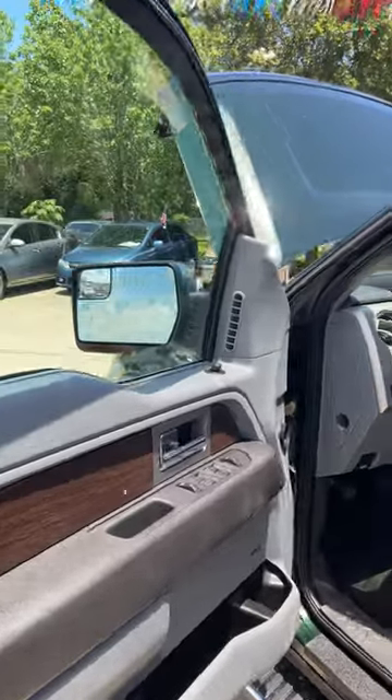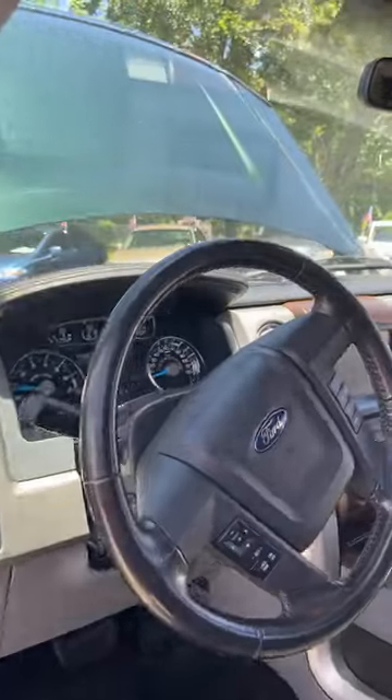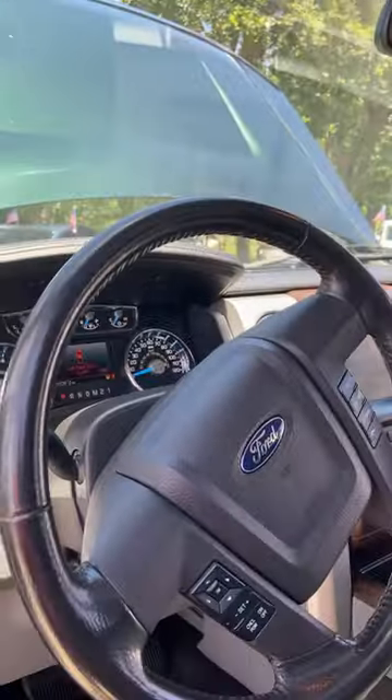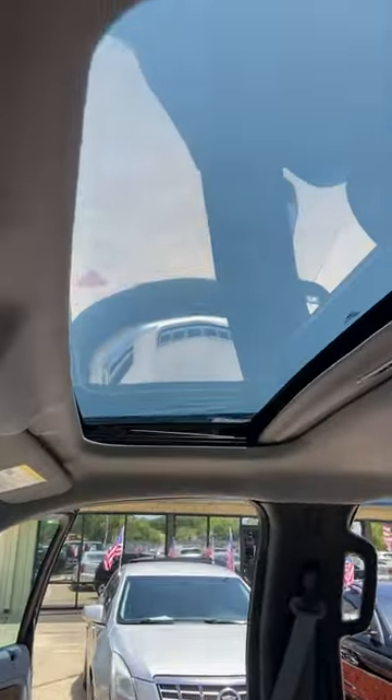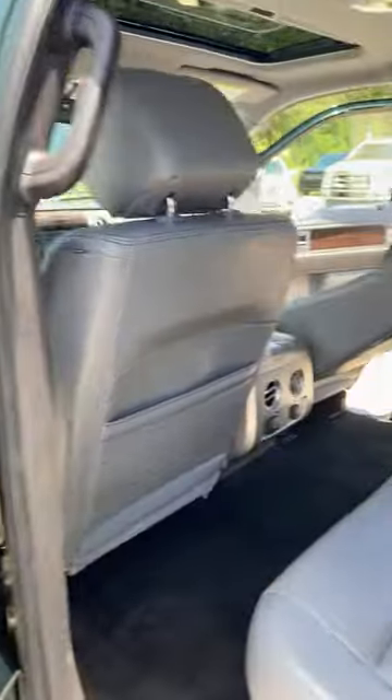The interior is a gray leather. It does have a backup camera, Bluetooth, navigation, and a nice display screen. And it has a beautiful moonroof. Very clean truck. Very spacious back seats here for your passengers.